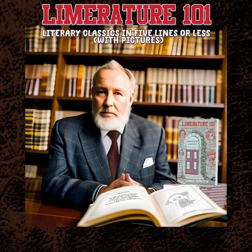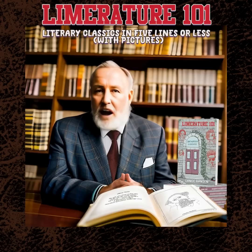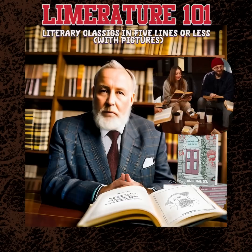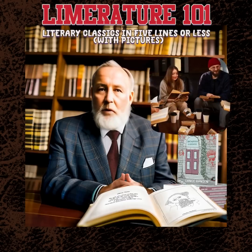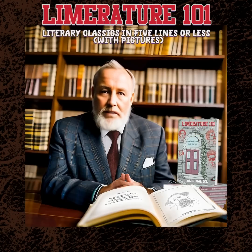Why Limriture 101? Let's be honest, sometimes classic literature can be intimidating. But with Limriture 101, you can enjoy the works of legendary authors like Shakespeare, Austen, and Dickens in a fun and approachable way. Not only will this book make you laugh, but it will also expand your knowledge of classic literature. You'll impress your friends at book club with your newfound ability to summarize classics in just five lines.